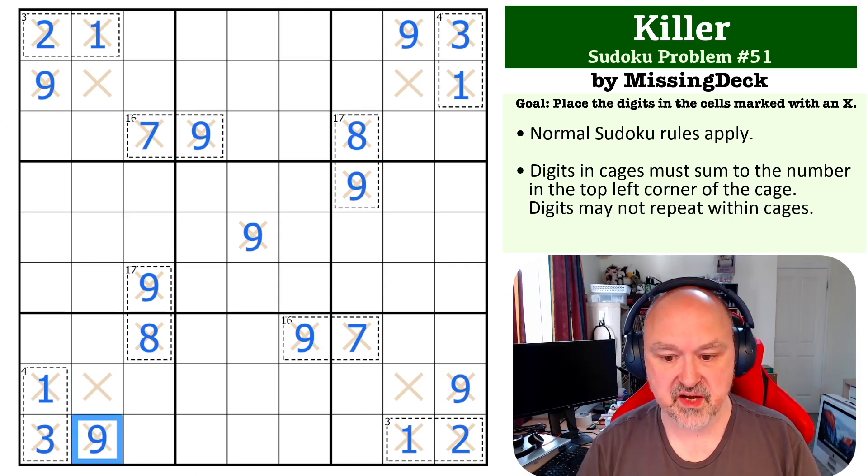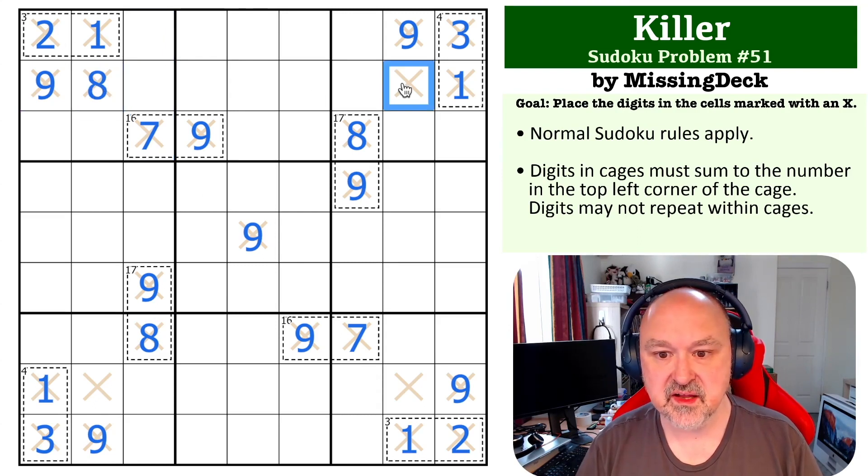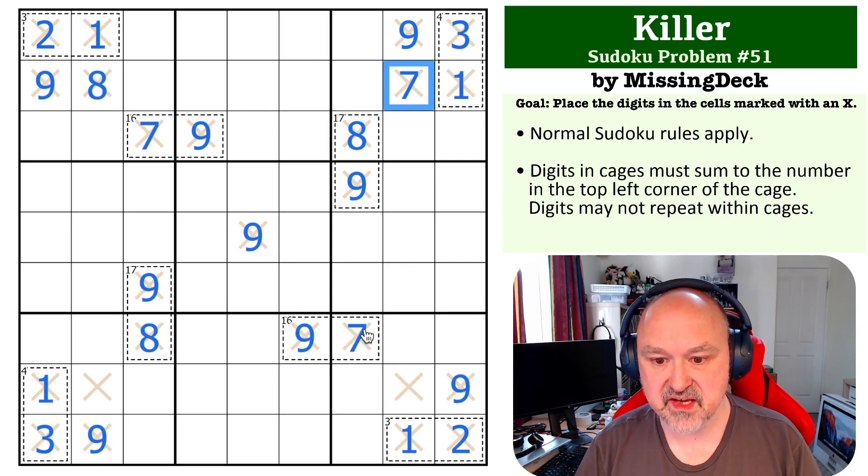Leaving us with just four cells. Up here — this 8 eliminates 8 from those cells, and this 8 eliminates 8 from those cells, but there's no 8 in this box, so this has to be an 8. For 7: there's no 7 in any of those or any of those, so that has to be the 7.